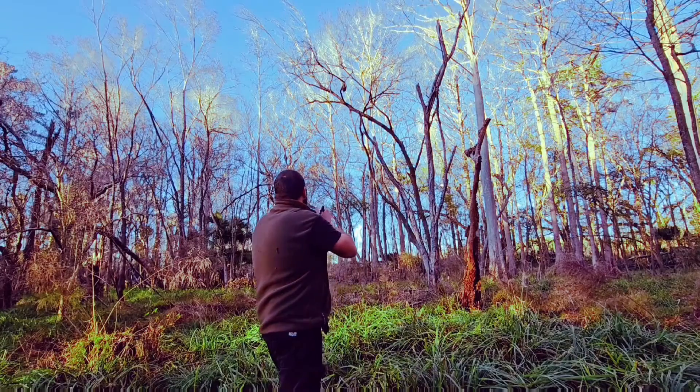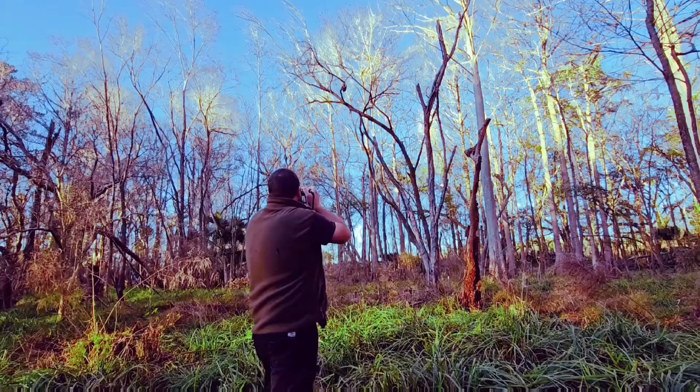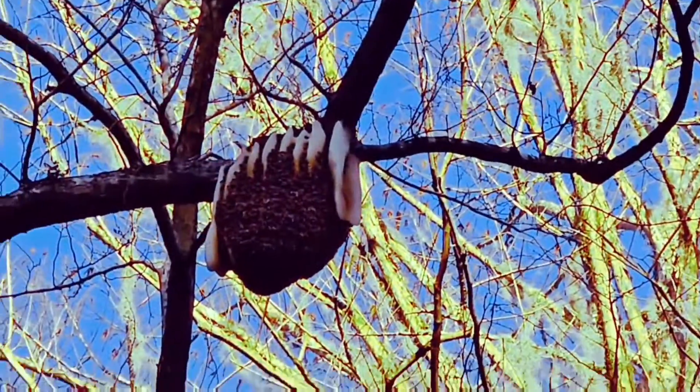That dead tree once stood there and blocked out all the light in that area. That tree succumbed to some kind of natural event. It didn't make it, so now it still stands as a remnant of what used to be. And those habitat snags are super important.